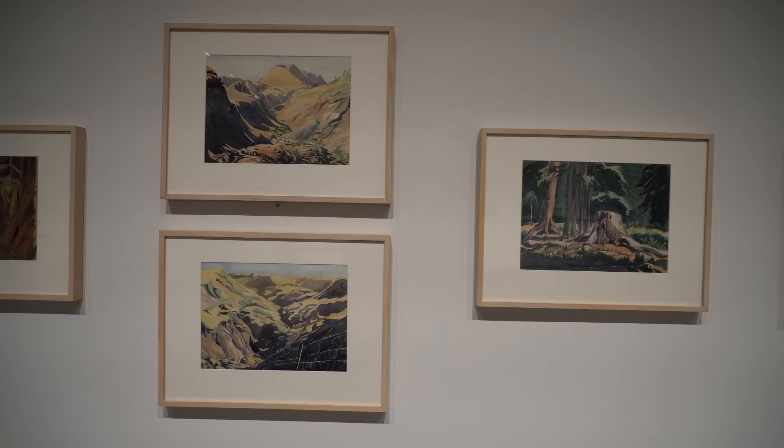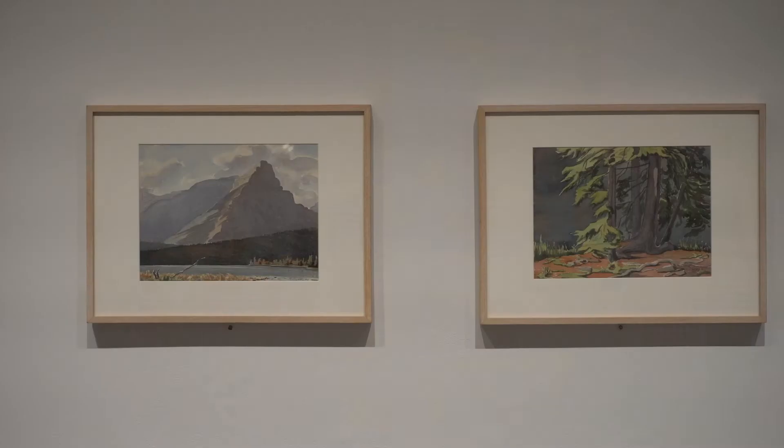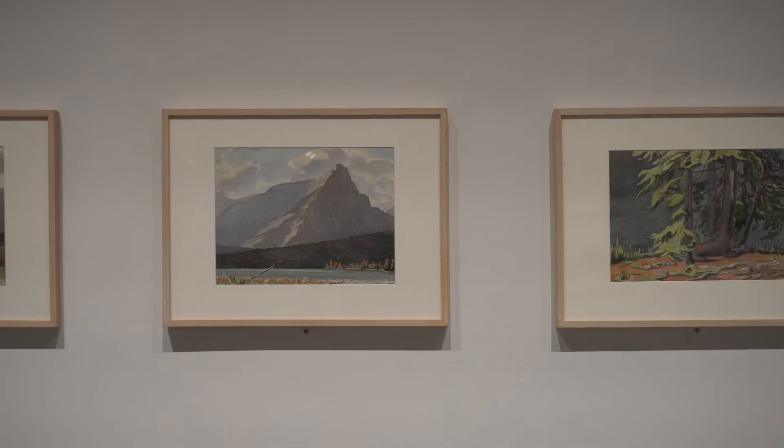This is why most of her watercolor works are in a smaller format, though she did do some larger works as well. The works that came in with the H.E.S. gift include four larger watercolors, and they're interesting because they're a deviation from the format she's known for.